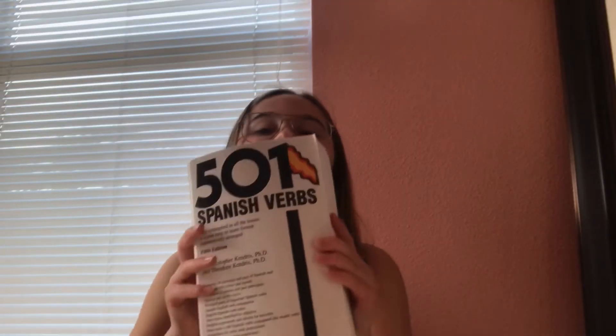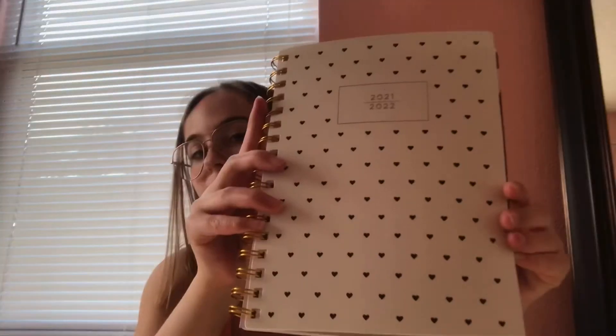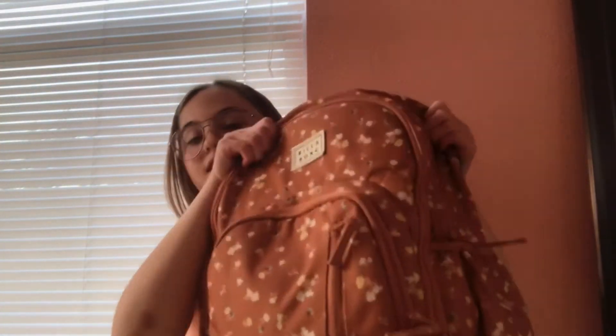I have two more things in this big compartment. This is the 501 Spanish Verbs book — I love it, I can't wait to use it. I'm going to be taking Spanish 2 this year and I think it's really nice to see all the conjugations and stuff. Then the last thing is my planner — white with black hearts on it. Now we're moving on to the next compartment.